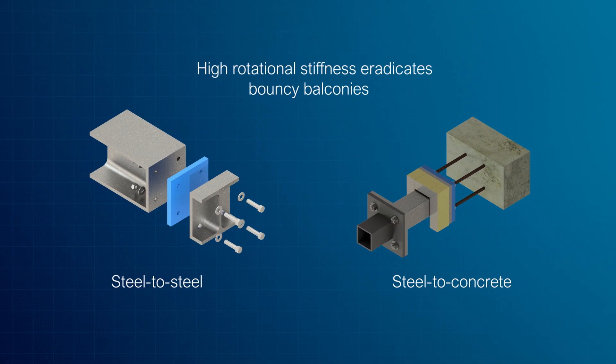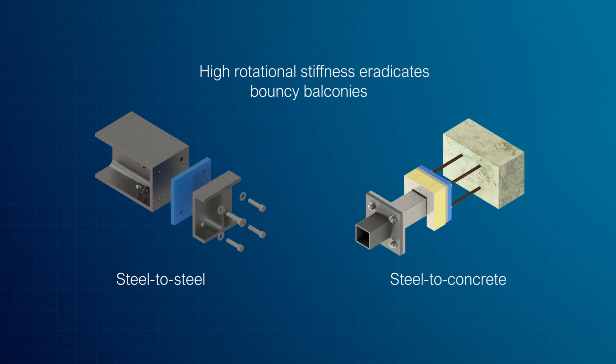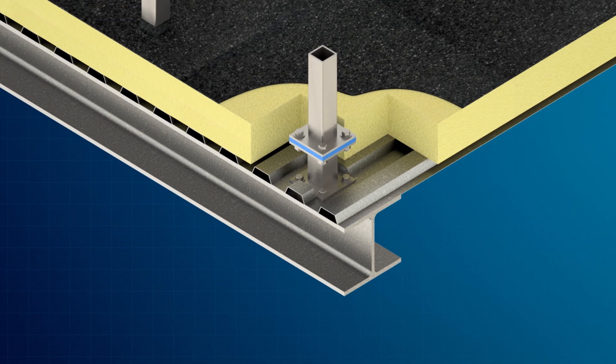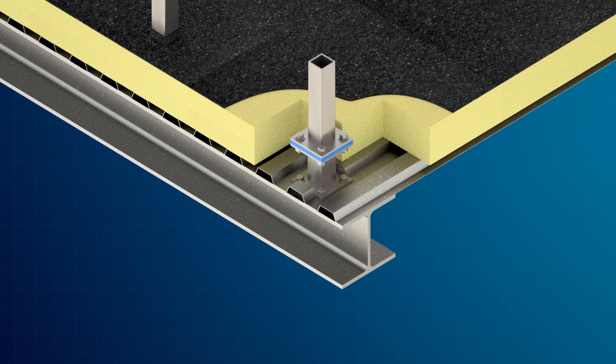External to internal balcony connections for both steel-to-steel and steel-to-concrete applications. Our thermal brakes are used in balustrades and roof penetrations for supporting plants and equipment such as window cleaning cradles.